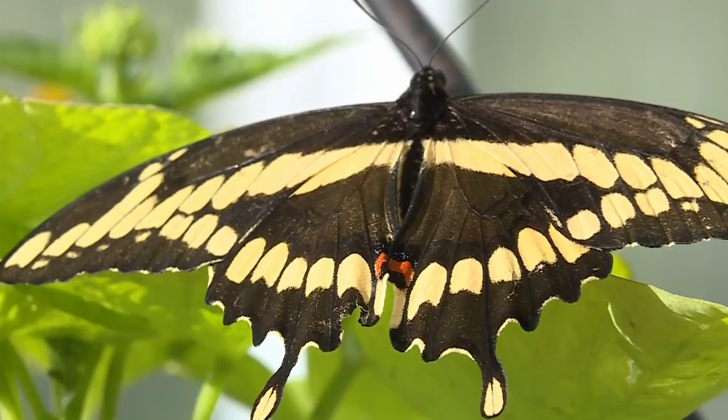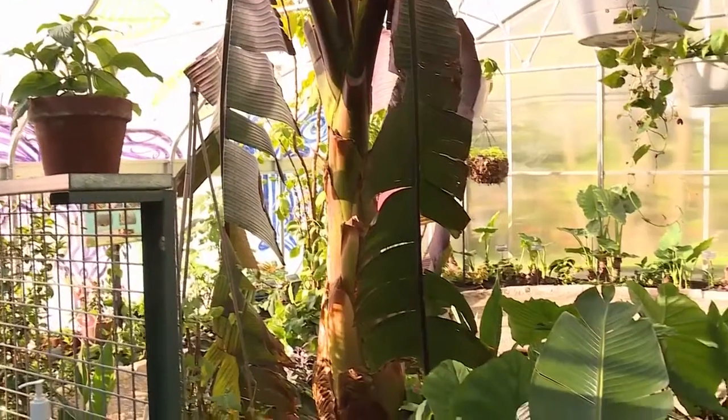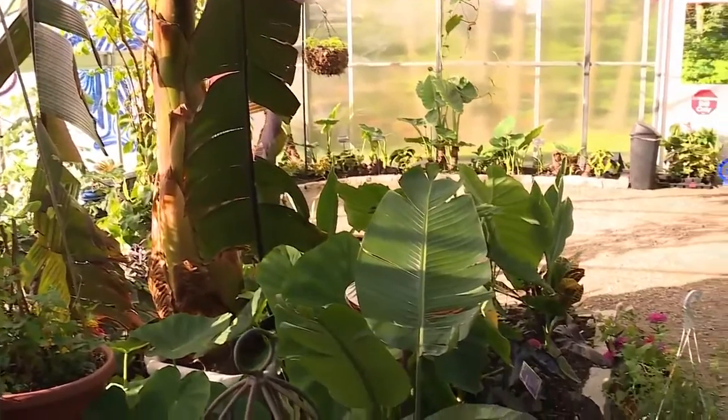They're such a majestic animal, but they fly away so quickly — we don't always get to spend as much time with them. And when you come into the house, you're really just enveloped in all of these butterflies. It's kind of magical when you come in here. You can see all of the beautiful big plants. It's like you're transported to a tropical paradise.